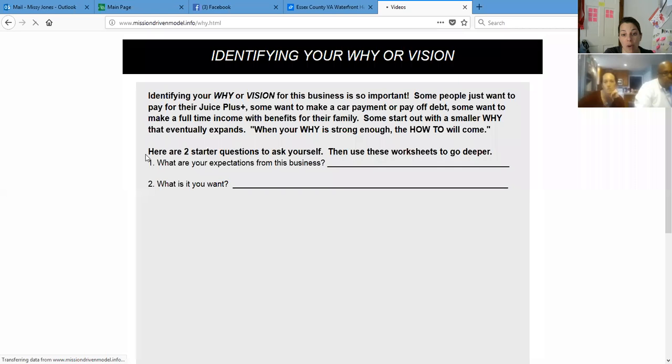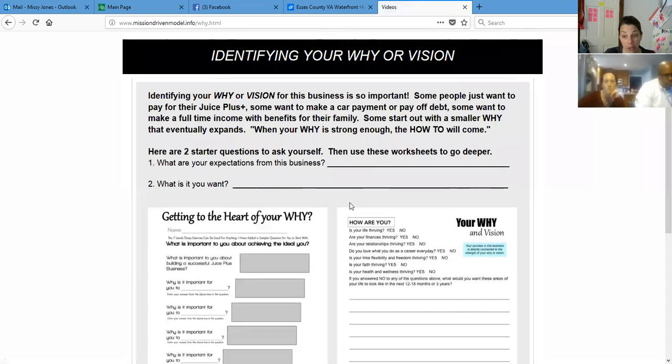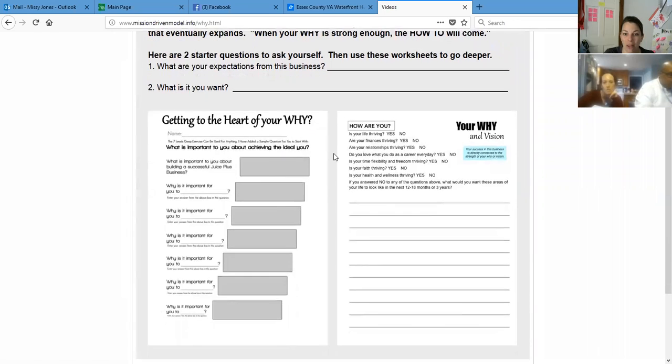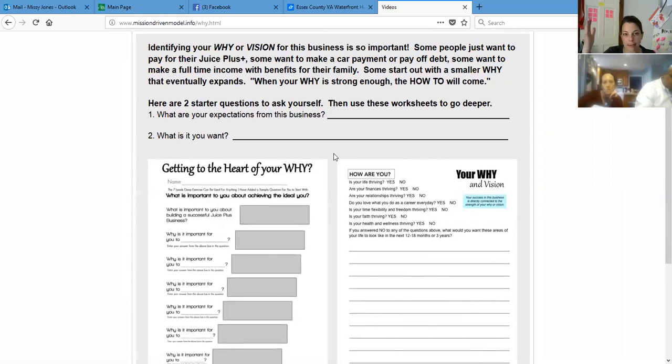Why did you decide to join our mission? Getting to the heart of your why can be really important. If you start answering these questions, it's not a matter of what's my next promotion or how fast can I get there — it's more a matter of who can I help? Who needs help? Who doesn't feel well? Whose kids are always sick? Once you know you're really there to help people, your why becomes a very concrete vision for you.